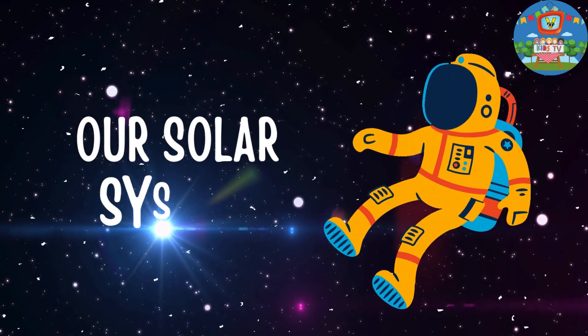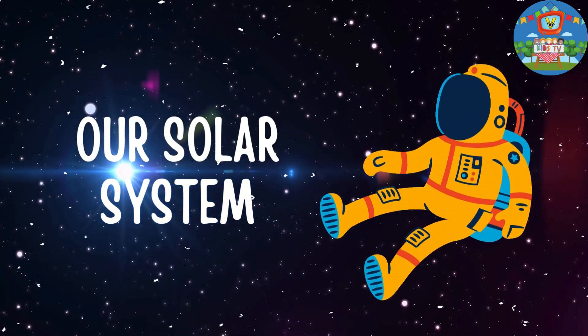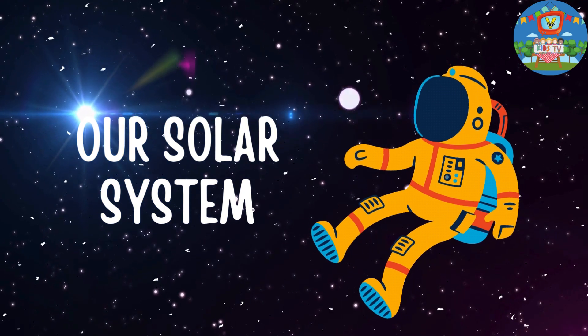Hello friends! Today we're going on an exciting journey through our very own solar system. Are you excited?